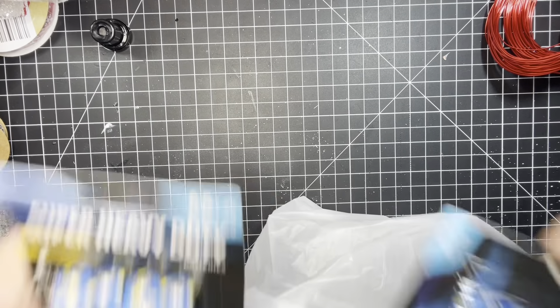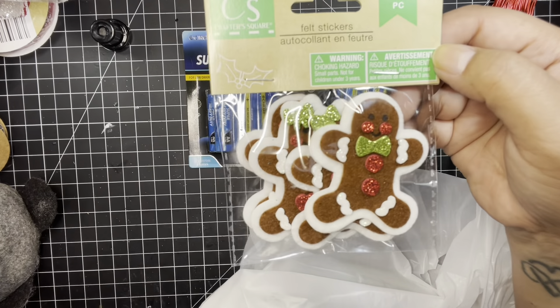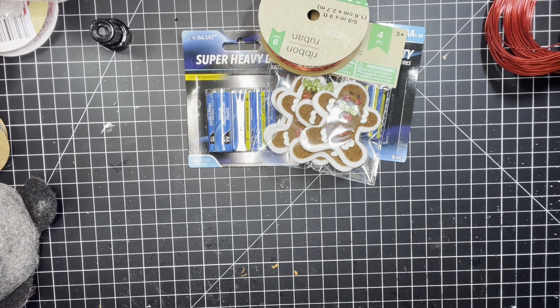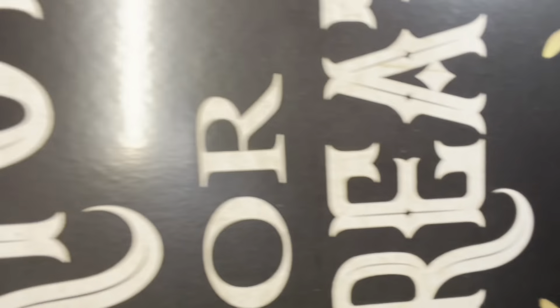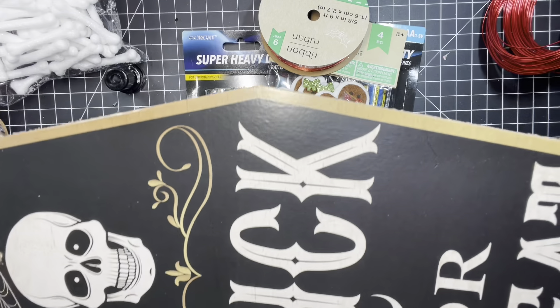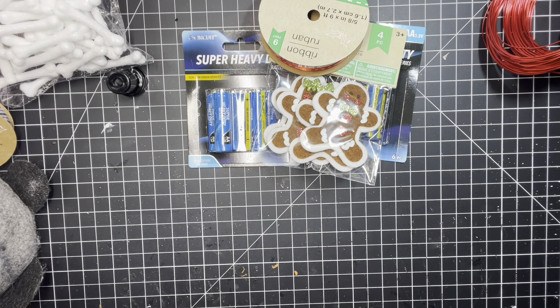And the last things that I got were some batteries because I needed them. And I thought these gingerbreads were cute from the Dollar Tree. And I got some Merry Christmas ribbon. I have one more thing — this one says Trick or Treat, and it's in the shape of a coffin, and I want this for my front door. It's really long and really cute. All right, well, thanks for watching this video, and I'll see you on the next video. Thank you, bye-bye.